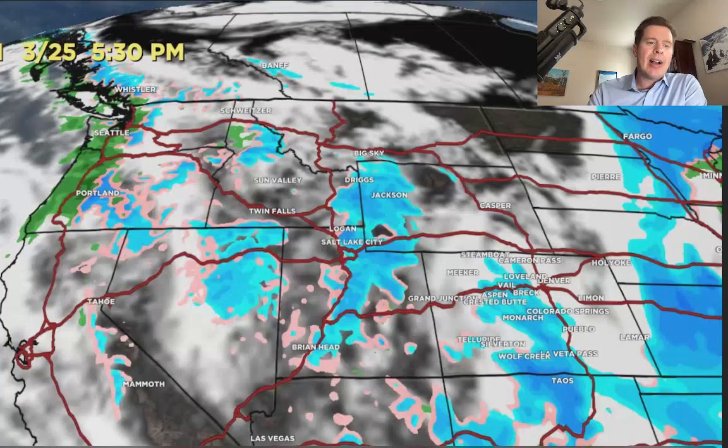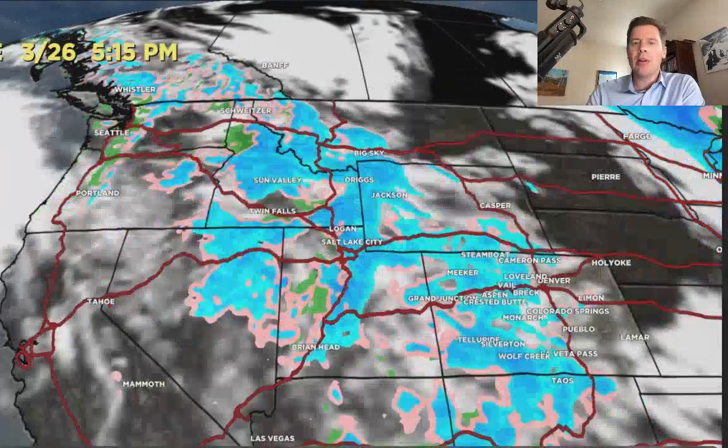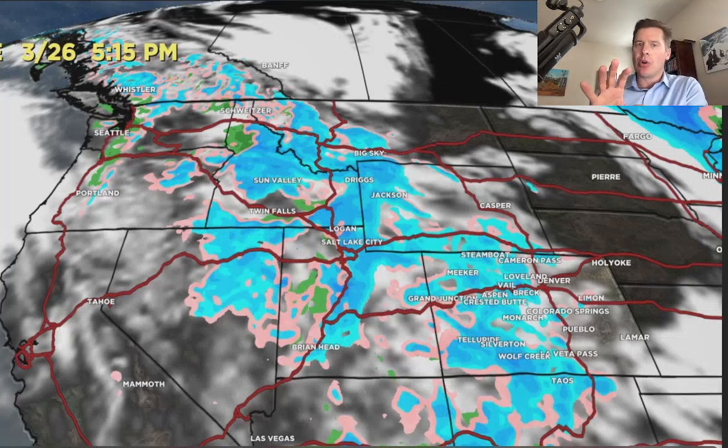Potentially another storm system — you can see it diving south through parts of British Columbia into the Pacific Northwest there on 4-3. Looking at the forecast radar and satellite, that's 5:30 today. You can see there's some leftover snow in Colorado, New Mexico, and some lighter snows up through parts of the Tetons and the Wasatch. By tomorrow morning, there's that next storm system refiring the snow across the Intermountain West — Idaho, Montana, Utah, Wyoming, and Colorado. That's on 3-26 in the afternoon.